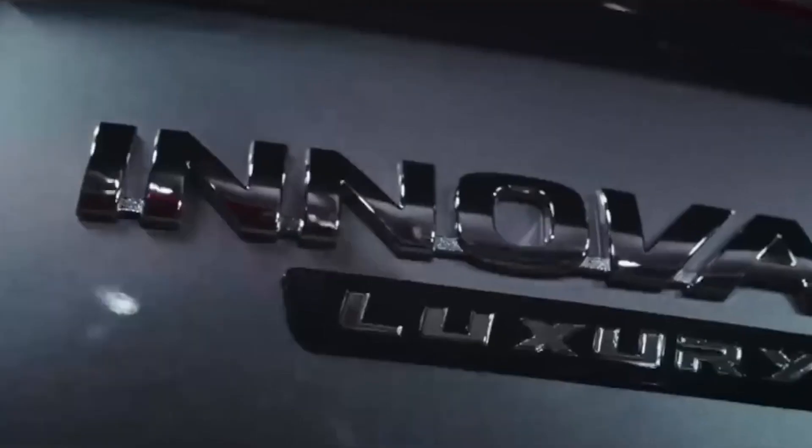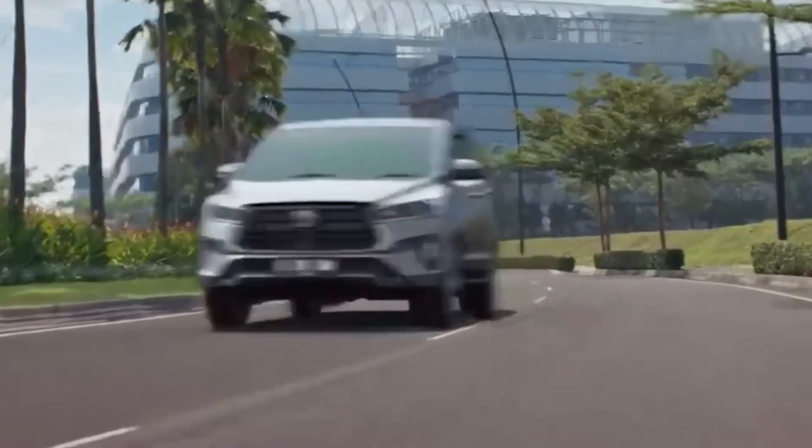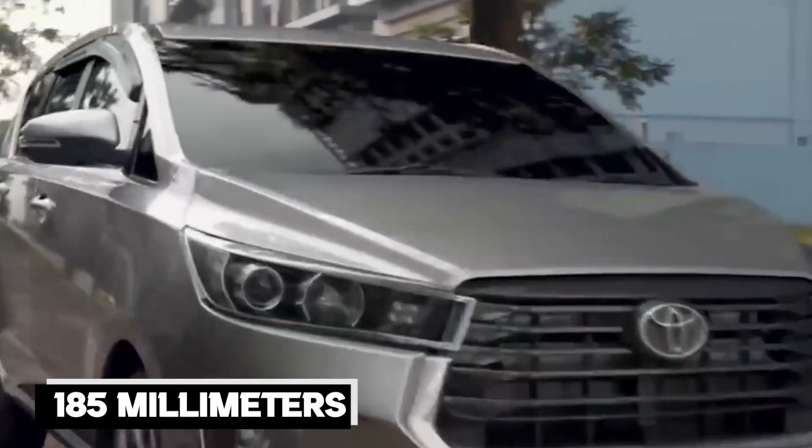Toyota has managed to maintain the same approach and exit angles of the beloved second-generation model, while also boasting a ground clearance of 185mm.